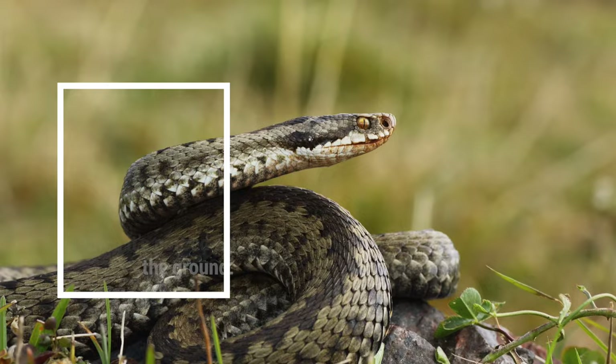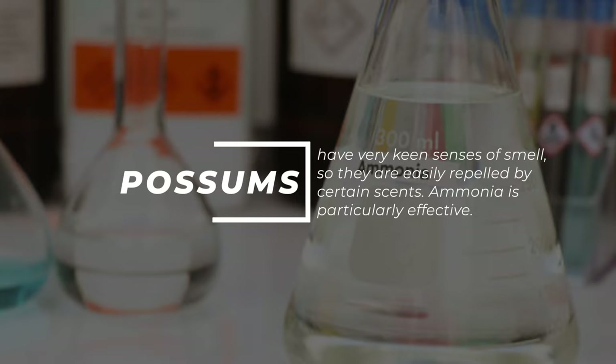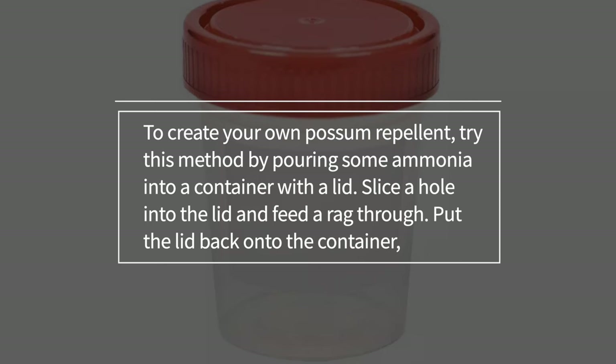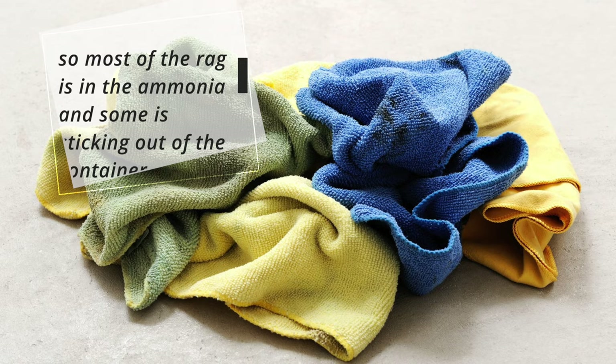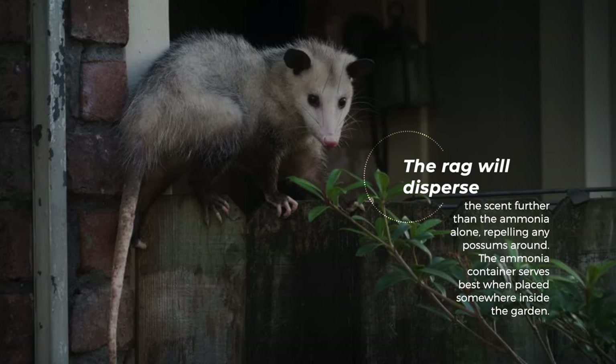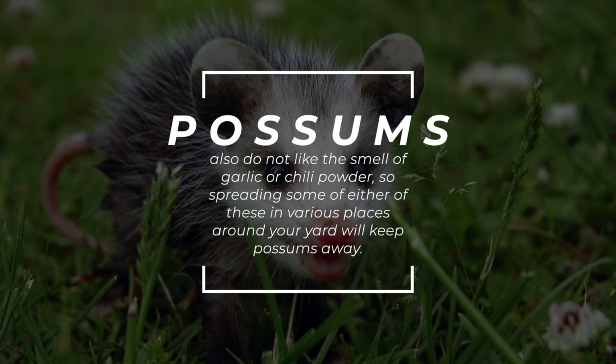6. Possums. Possums have very keen senses of smell, so they are easily repelled by certain scents. Ammonia is particularly effective. To create your own possum repellent, pour some ammonia into a container with a lid. Slice a hole into the lid and feed a rag through. Put the lid back onto the container, so most of the rag is in the ammonia and some is sticking out. The rag will disperse the scent further than the ammonia alone, repelling any possums around. The ammonia container serves best when placed somewhere inside the garden. Possums also do not like the smell of garlic or chili powder, so spreading some of either of these in various places around your yard will keep possums away.